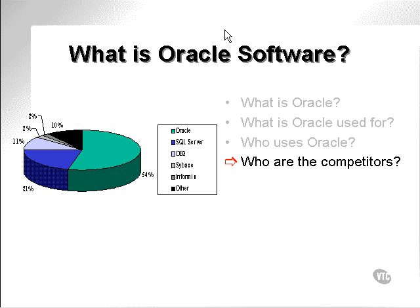Who are the competitors? As seen in the pie chart on the left, competitors to Oracle Corporation are SQL Server from Microsoft, DB2 from IBM, and on a much smaller scale, relational databases such as Sybase and Infimix. There is also a section for other databases, which would include relational databases such as Ingress, Microsoft Access, and any object databases.